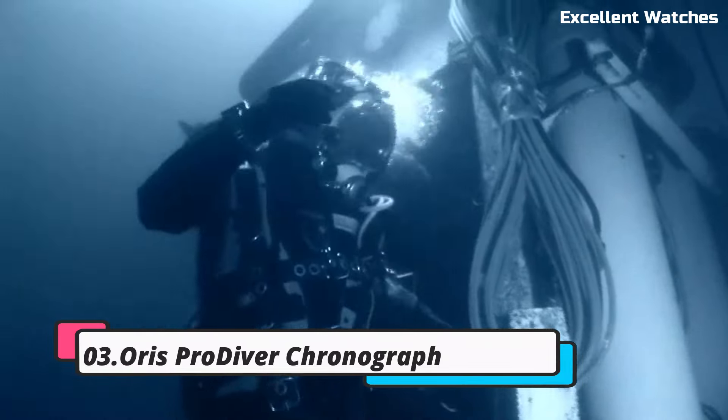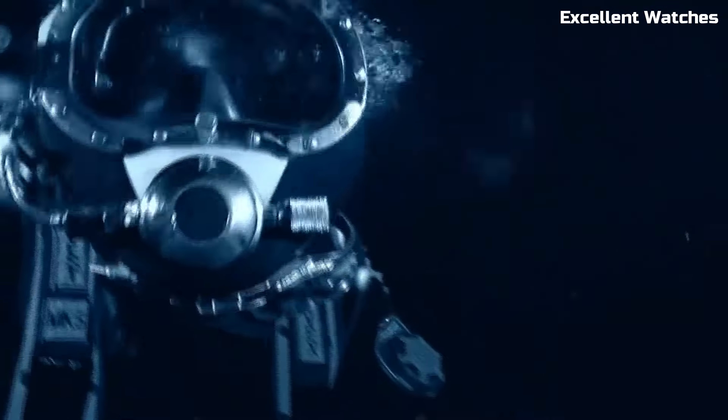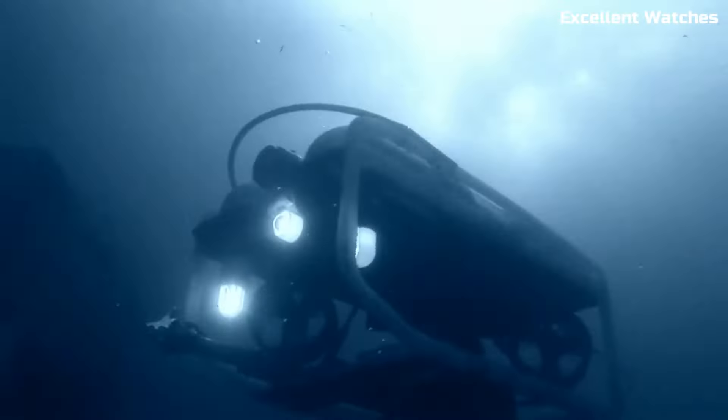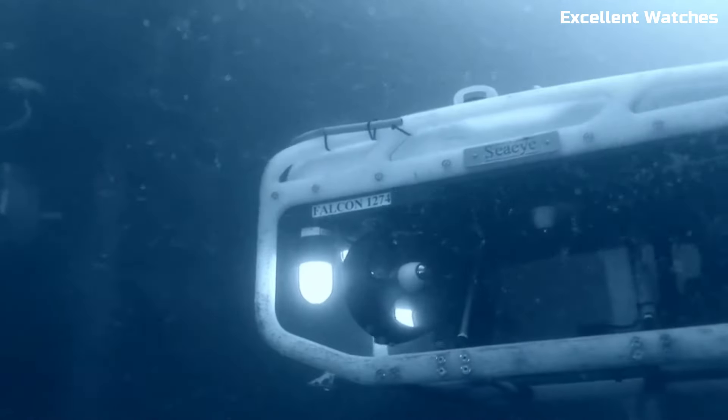Number 3: Oris Pro Diver Chronograph. The Oris Pro Diver Chronograph is a formidable tool watch designed for underwater adventurers and professionals. Crafted with the utmost precision and durability, it features a robust stainless steel case which can withstand the harshest conditions.